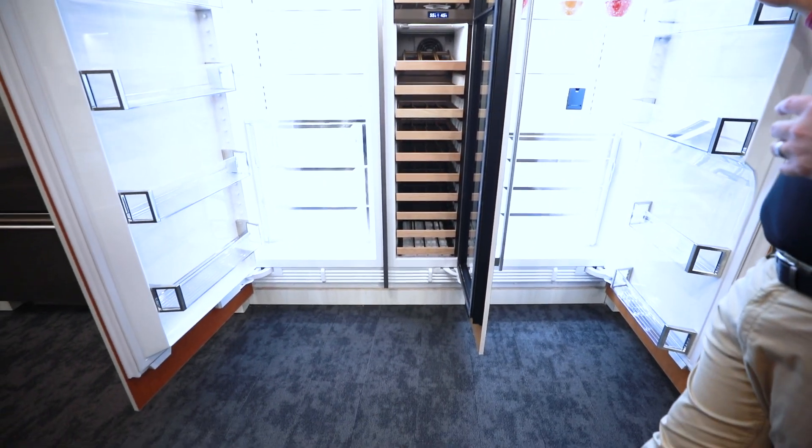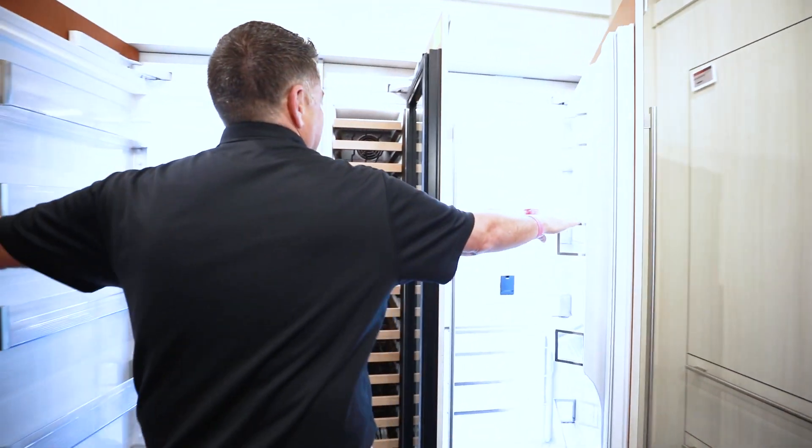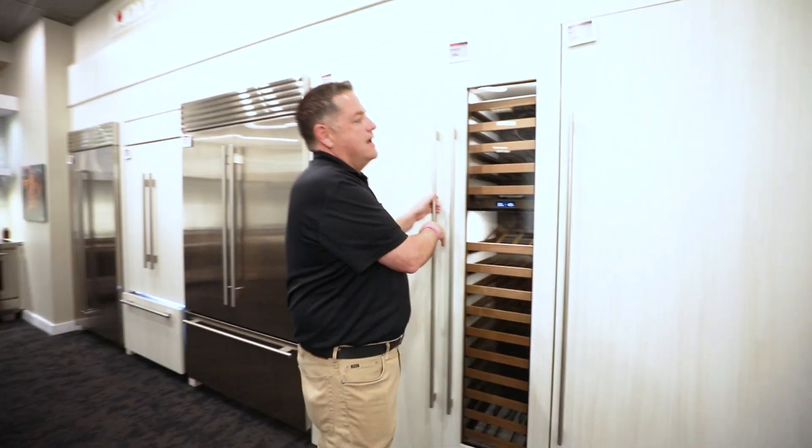This gives us a ton of flexibility and a ton of design options. When you're looking to select your refrigeration product, columns really give you that full design aspect to customize what fits best for you and your family. If you have any questions or comments, be sure to comment below — we'd love to hear from you. Also, go to Don's Appliances. Thank you for watching.